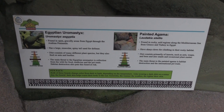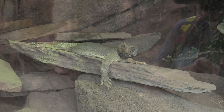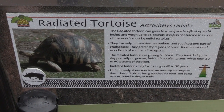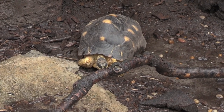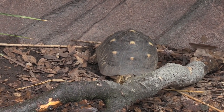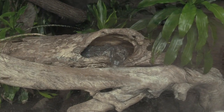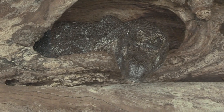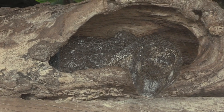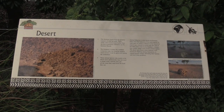Here we've got an Egyptian uromastyx just hanging out — nice looking lizard. Got a radiated tortoise — looks like we've got two of them. Got a white-throated monitor — he's right here in his hollowed out log, so nice looking. Got a nice close view of them. It's all about the desert.